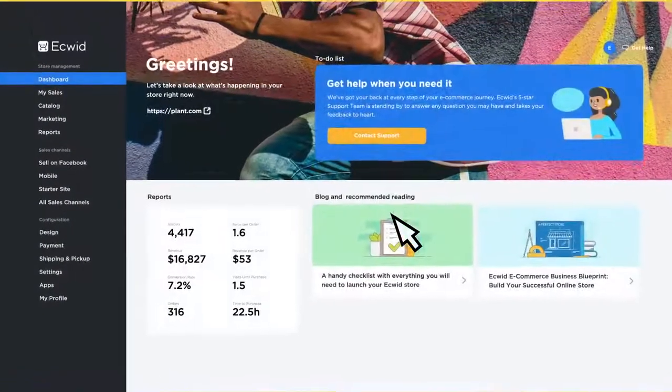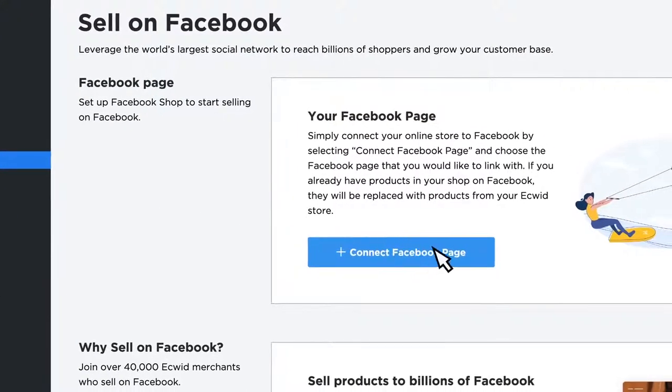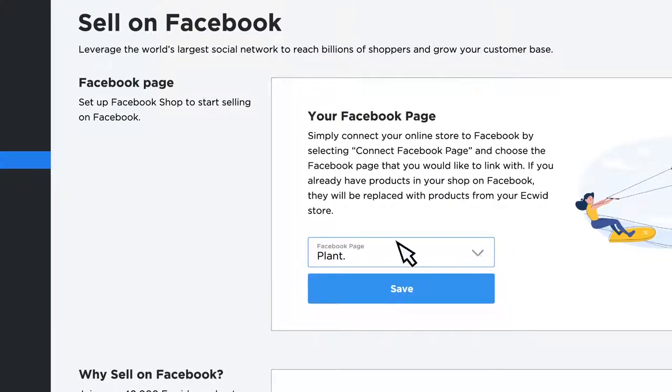To connect your Ecwid store to your Facebook business page, simply visit the sell on Facebook page in your Ecwid control panel, click connect Facebook page, and select the business page you'd like to connect.